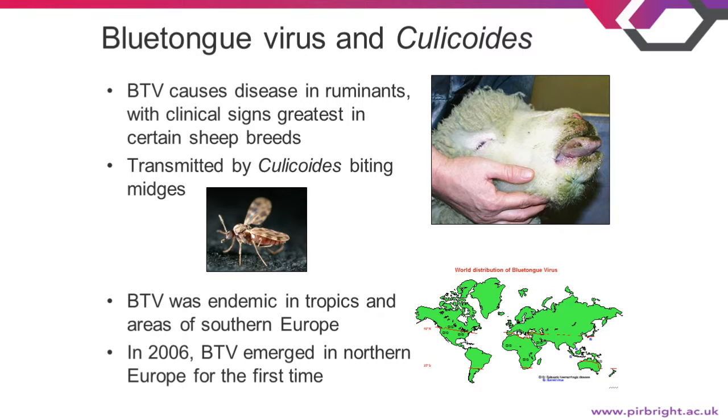The virus is transmitted by small biting midges called Culicoides, and these are found pretty much everywhere in the world apart from Antarctica and New Zealand. Blue-tongue was previously a disease of the tropics and was found between about 40 degrees north and 35 degrees south — there are two red lines on the map showing the affected area.